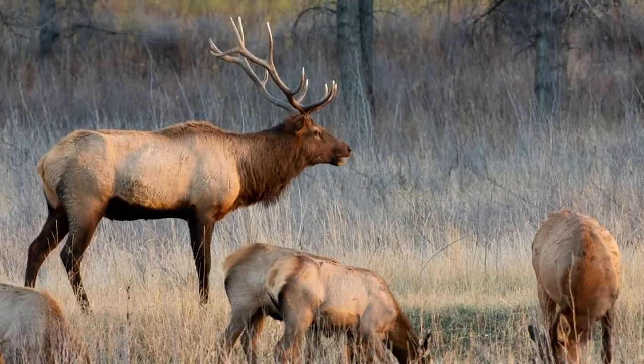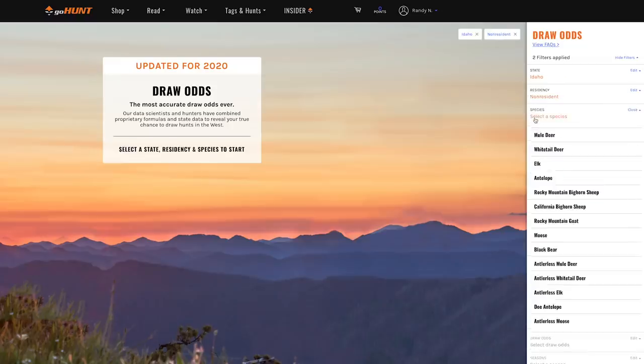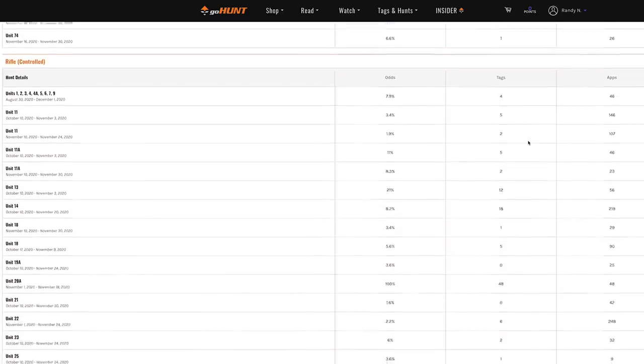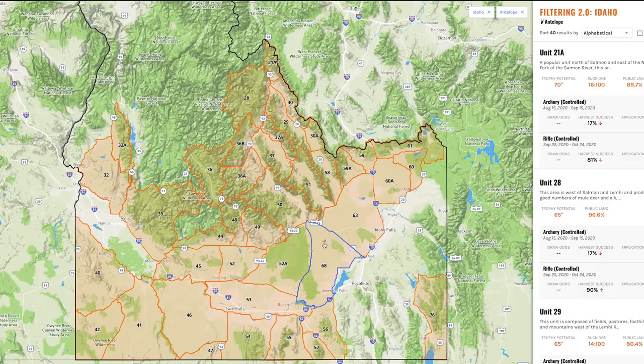Limited entry elk hunts in Idaho aren't that numerous compared to some states you may be familiar with. For deer, the controlled hunts are mostly the early archery hunts in the southern and southwest units, plus some November hunts — and these are really great hunts. If you go to GoHunt's Insider and look at the draw odds, you'll quickly see which units have the best elk and deer hunting in Idaho, because the draw odds drop way down. For antelope, almost everything you'd want to hunt requires a draw, with most antelope in that southern and southwest band.